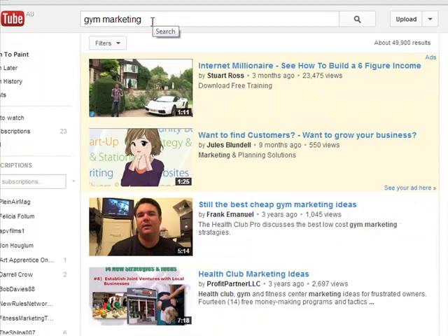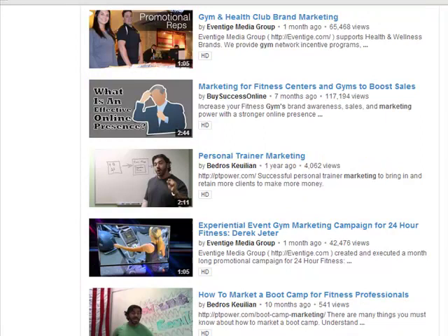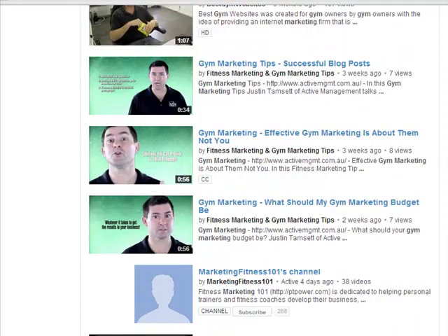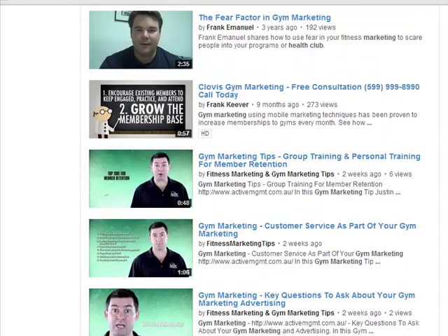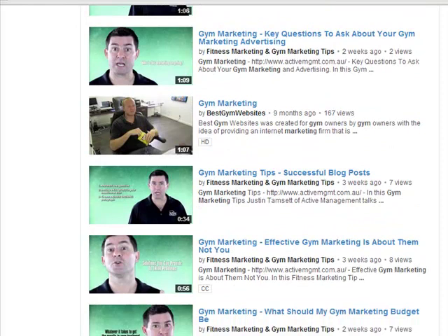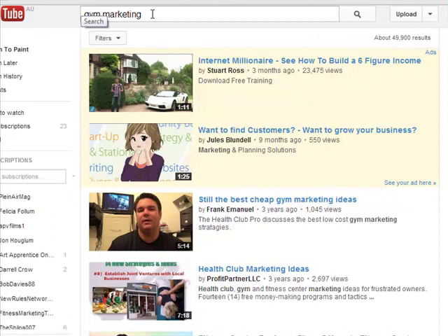If I go to a more generic term like 'gym marketing', which is going to be a lot harder to obviously win, let's just check how he's going there. A lot of the guys who have been in the fitness marketing space and using video for a while have spent a lot of money trying to get their videos ranked. But have a look at this — this is only after a couple of weeks — absolutely starting to dominate these videos now. And the momentum will build for these videos, they'll get more views, they'll become more relevant, and the flow-on impact of this is incredible. Previously, Justin wasn't showing up in the first 20 pages for terms like gym marketing. Just no way to be seen.